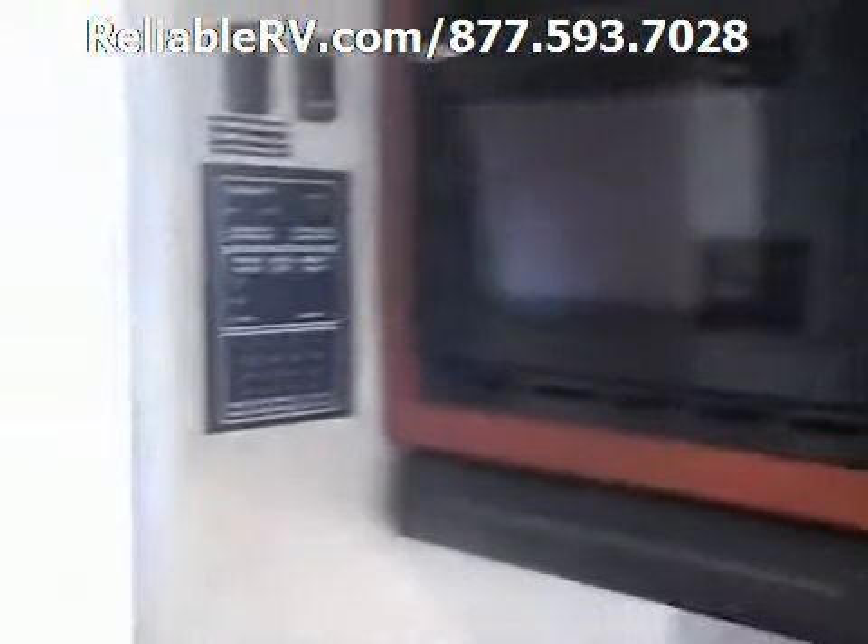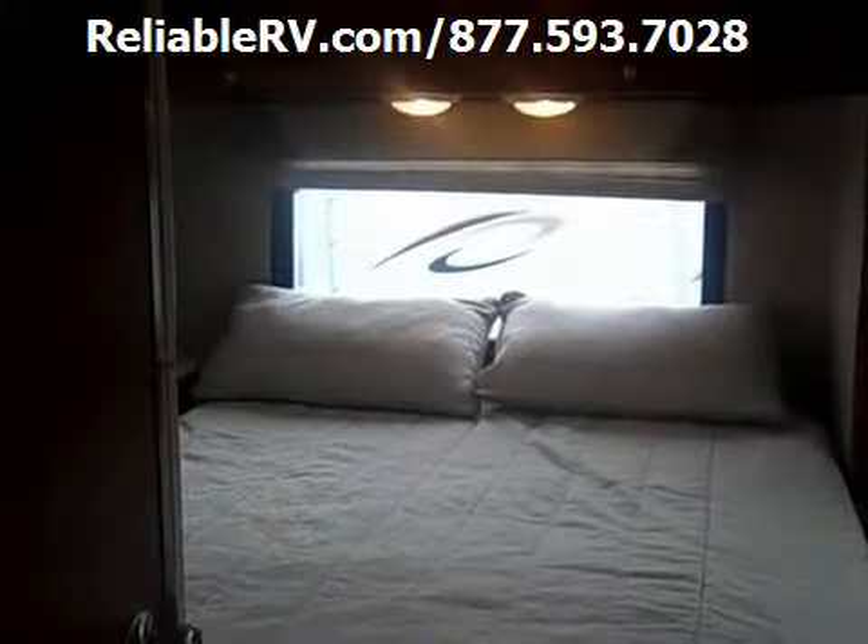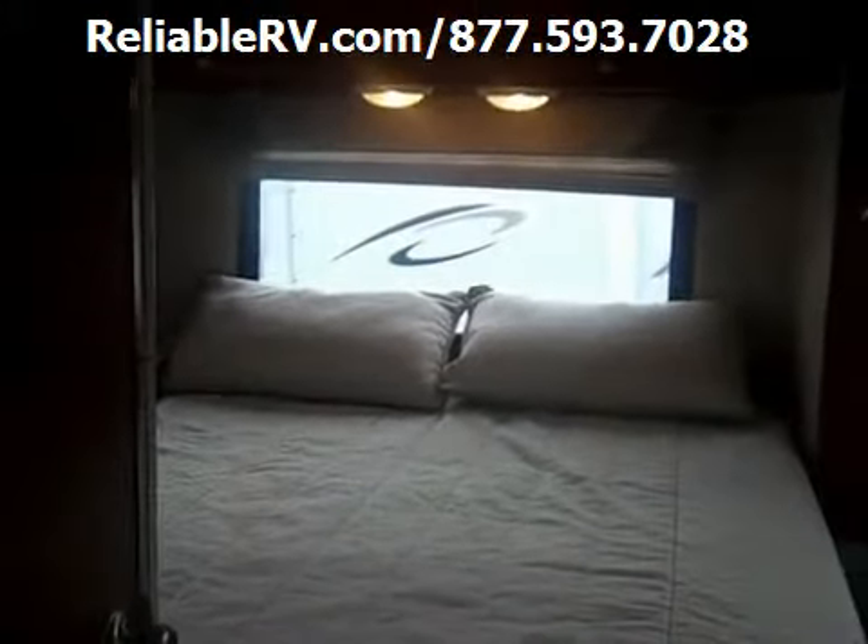As you step back towards the master suite, you'll see a full-size queen bed with plenty of storage surround.